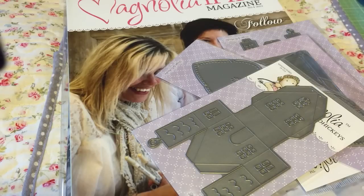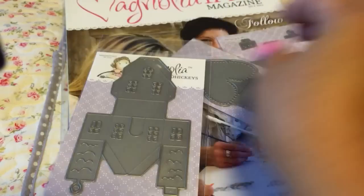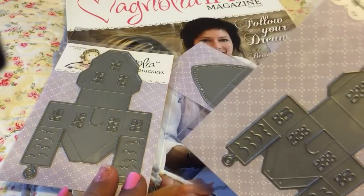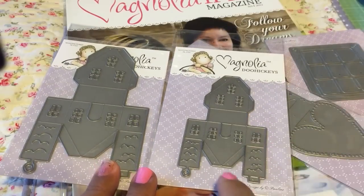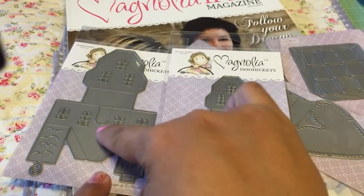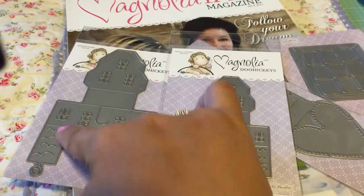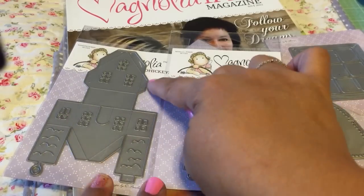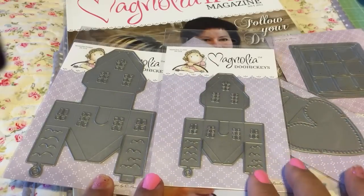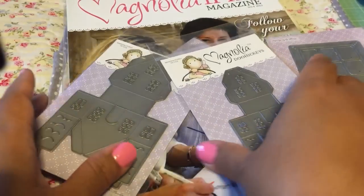I got the big house die and the little house die. This is three-dimensional - these are the sides, this is the front with the door, another side, the back, and the bottom. You can see the size difference when I hold them up together.